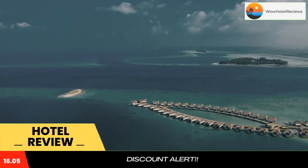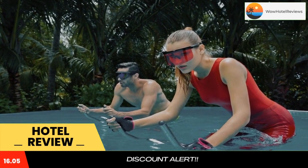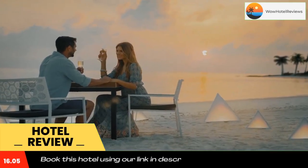For fitness lovers, Kandima Maldives has a gym with personal trainers and provides classes like anti-gravity yoga, zumba, aqua bike classes, and pound fitness lessons.